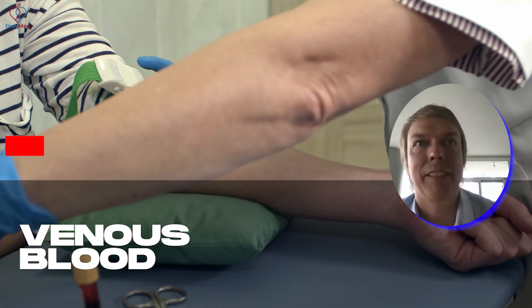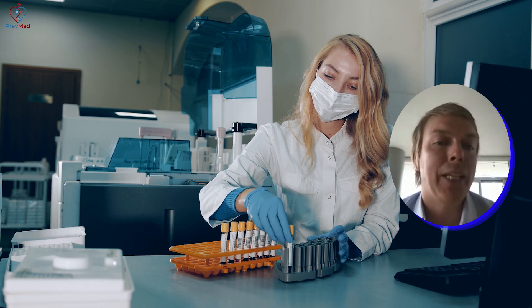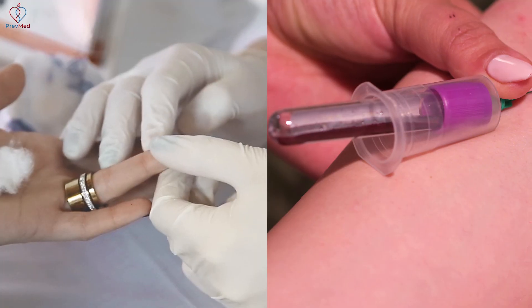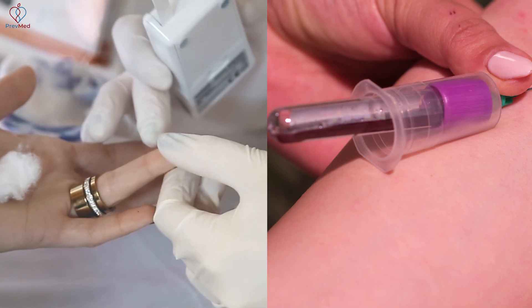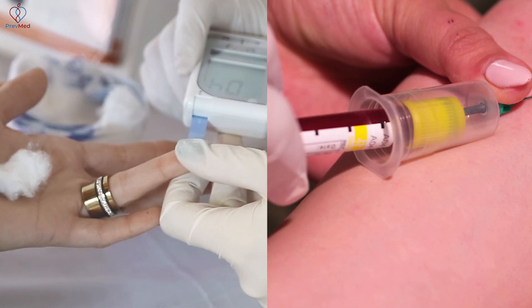Every test that's run at a lab, oftentimes before they even get it ready to run, most labs will do a venous-to-cap study. They take samples from an individual — the venous draw blood and, from the same person at the same time, the capillary blood — and then test them both, looking for a correlation between results.